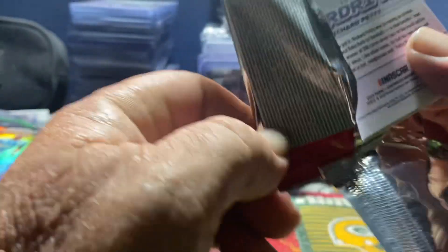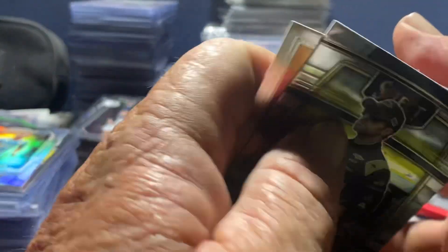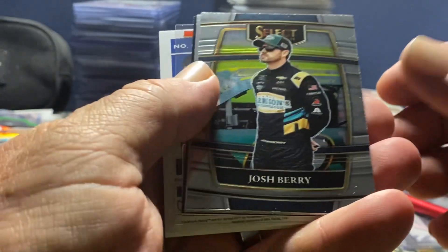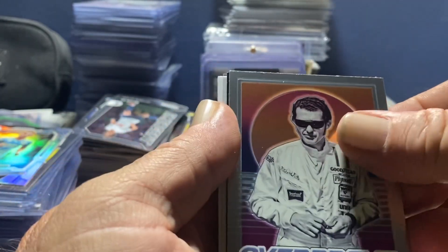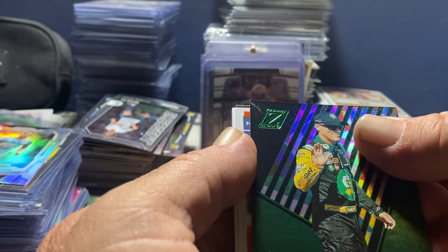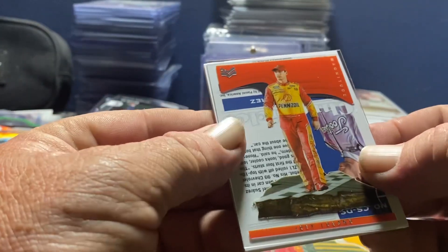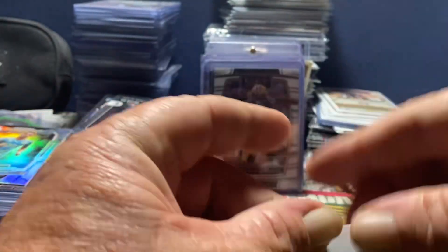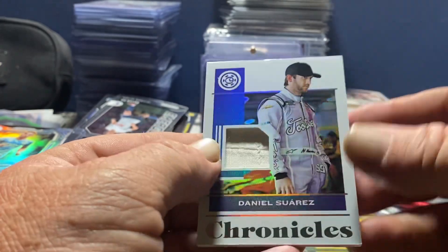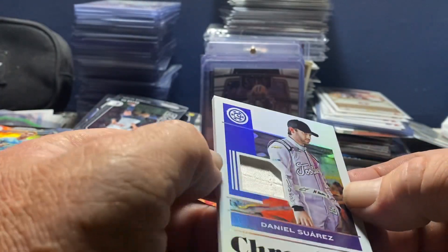It looks like we've got a Mim - which sucks - but whatever it is, it's thicker than hell. We've got a Josh Berry, Richard Petty Overdrive, Kevin Harvick on the Zenith Green, Joey Logano, and a Daniel Suarez Mim. Race Worn Used Material Guaranteed by Panini - ooh, that's kind of cool. We've got part of his driver's seat. That's actually pretty freaking sweet.